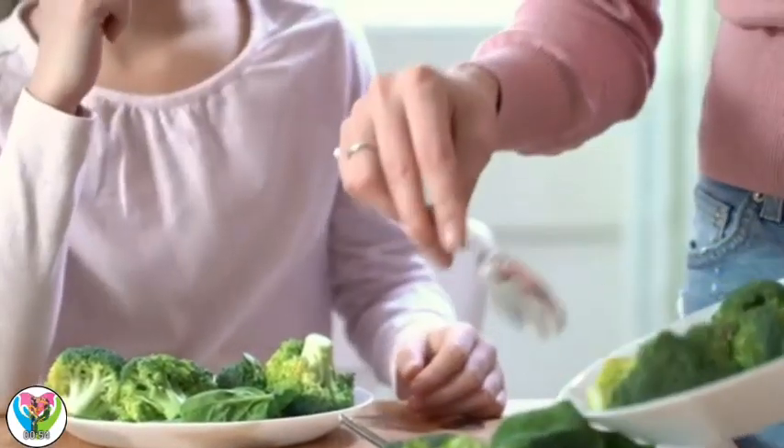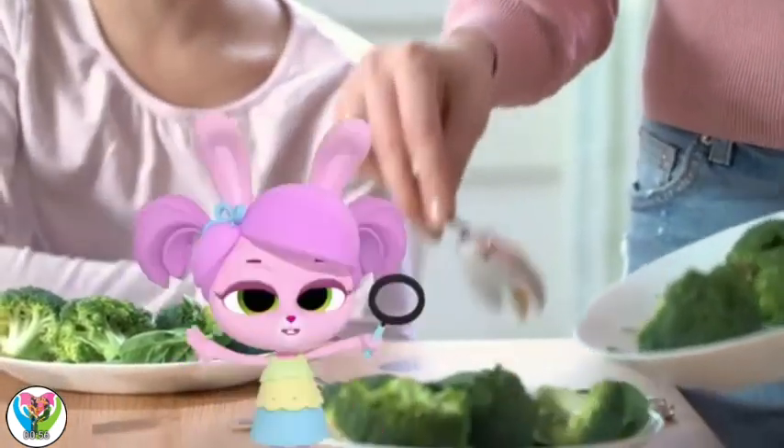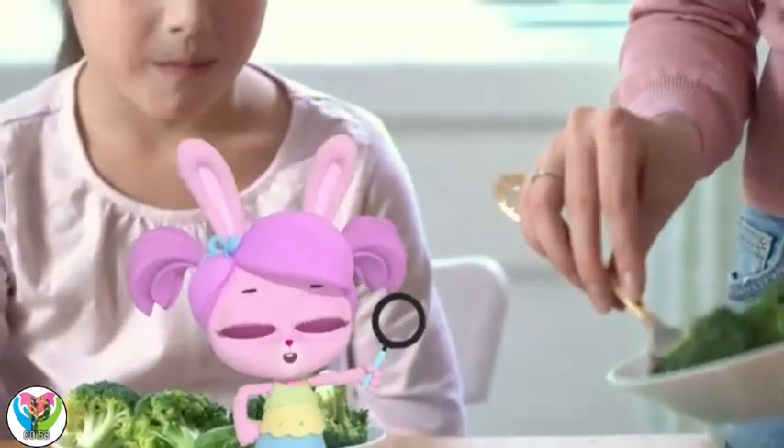If we eat other parts of the plant, do we eat... Inspector Willow is on the case.